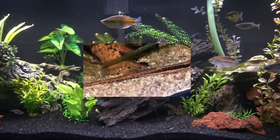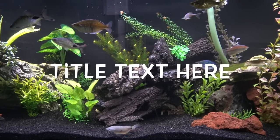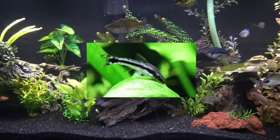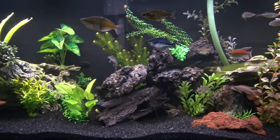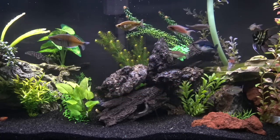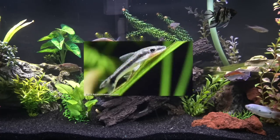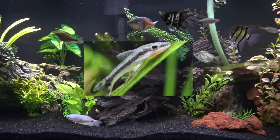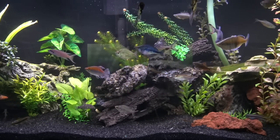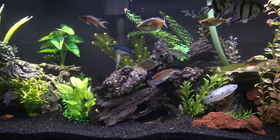The last one on this list are Otocinclus catfish. They're really small, excellent algae eaters, and they've got a lot of personality for their size. Get a ton of them and just throw them in the tank — you'll see them everywhere, sticking to the glass, eating all your algae. Just a really cool fish. They're not that easy to find so you've got to search for them, but you can keep them in nano tanks too because they're so tiny. Get a bunch of them and they'll thrive for sure.